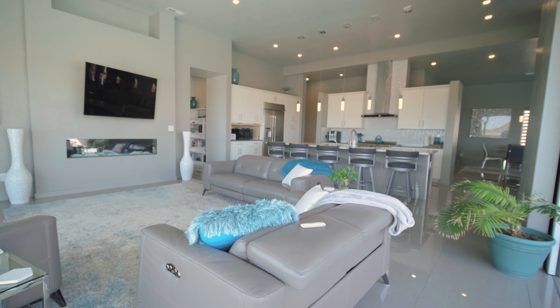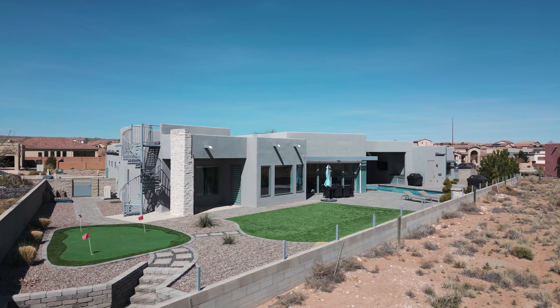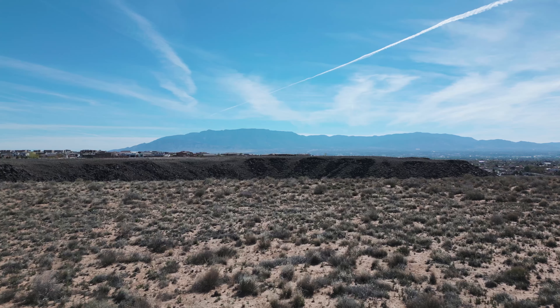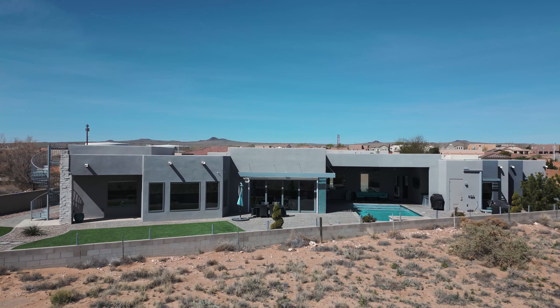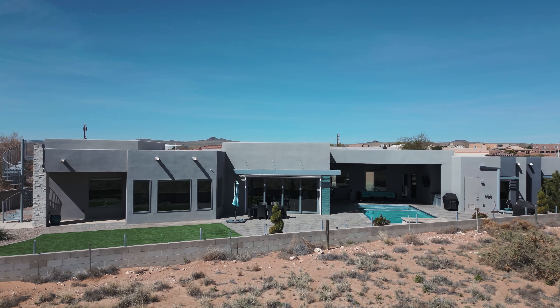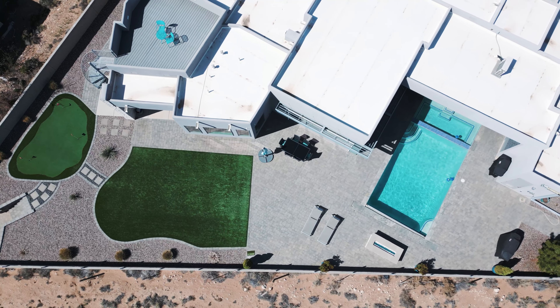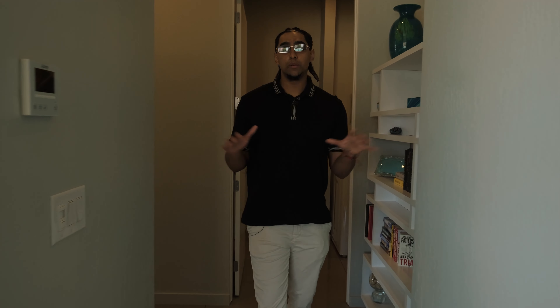Back through the kitchen and into the primary living headquarters — this is stunning. You have panoramic views of both the outdoor living area and the entire city, including the Sandia Mountains. This home is a very modern, luxury, elegant design. I really do like the layout.